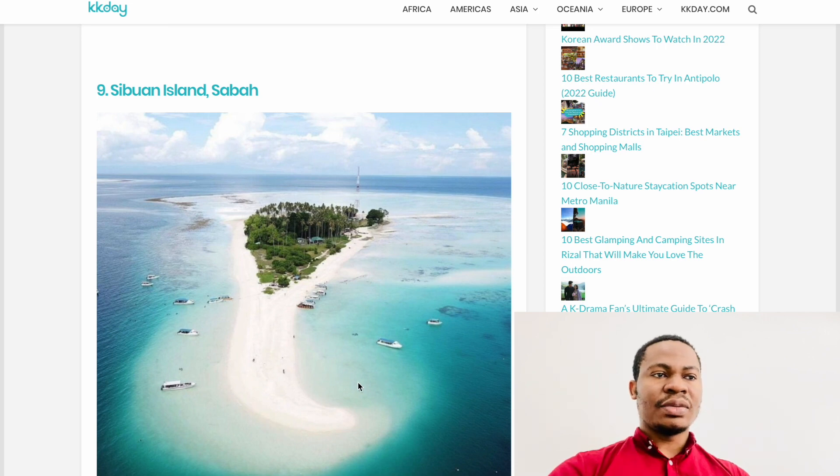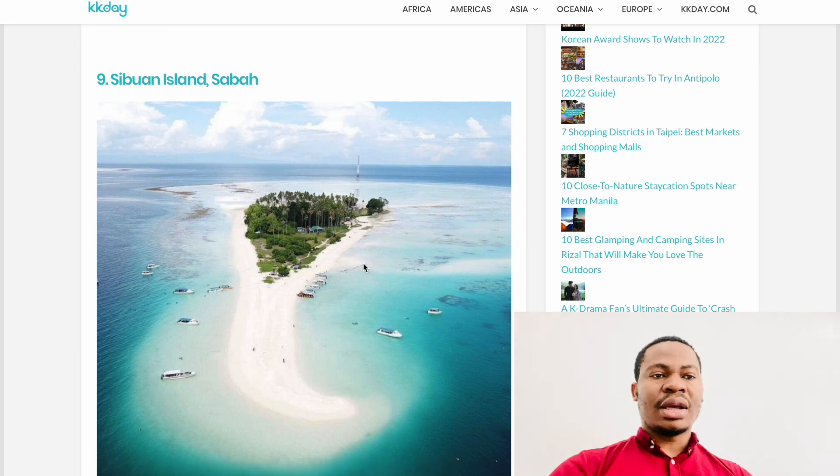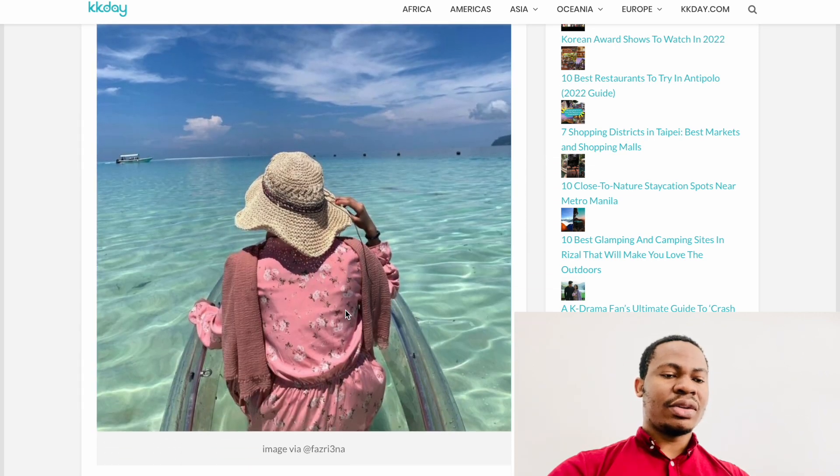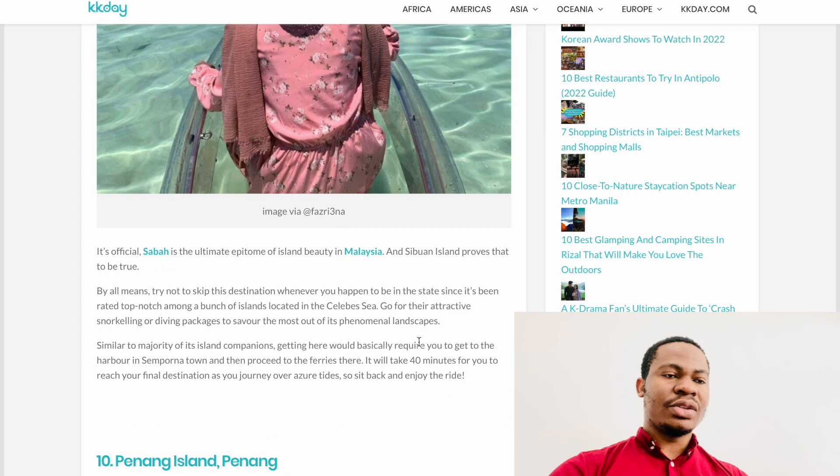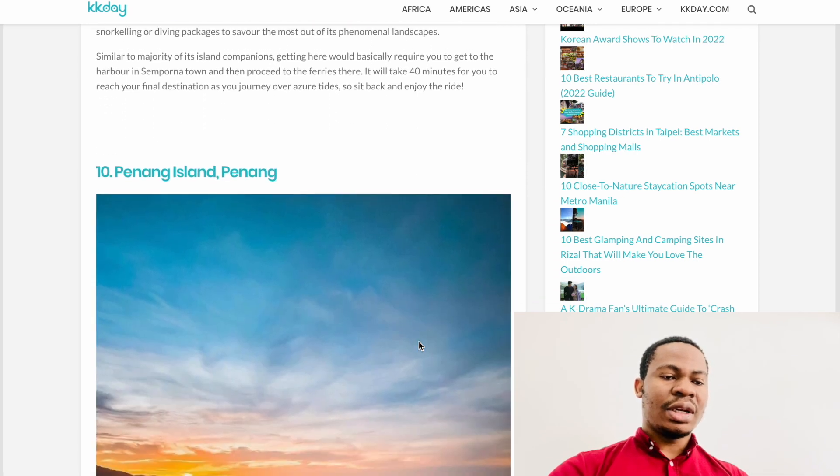The next one is Sibuan Island, also in Sabah — a very beautiful island. That's already three islands from Sabah, showing how many beautiful islands it has. Being at the tip of Malaysia, surrounded by the Philippines and Indonesia, Sabah is very well known for its beautiful surrounding islands. There are clear waters and you can swim, snorkel, and barbecue there.